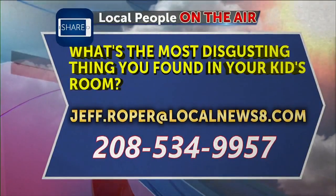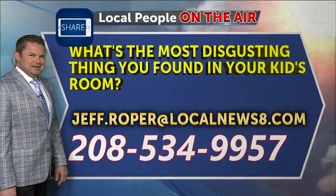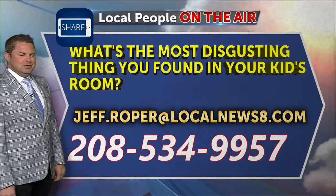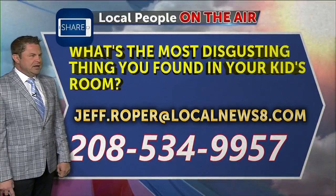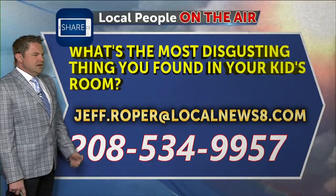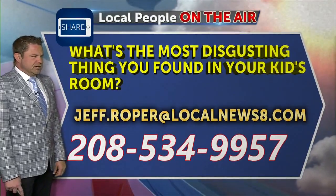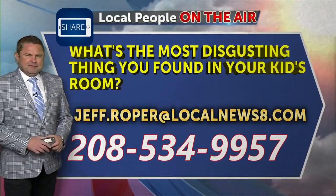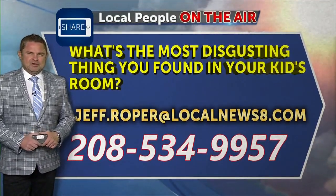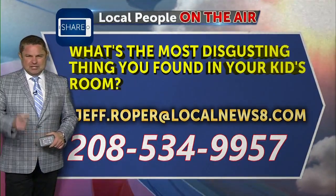The kids are leaving to go to school — have you snooped around in there? What did you find? Did you find a half-eaten Tootsie Roll? Did you find some Pringles chips from 1989 under the bed? What's in your kid's room? Send me a picture of their tornadic activity. Jeff Roper at localnews8.com, or call us on the Hollaback line at 534-9957. Give us a Hollaback at 534-9957. Here's Dylan.